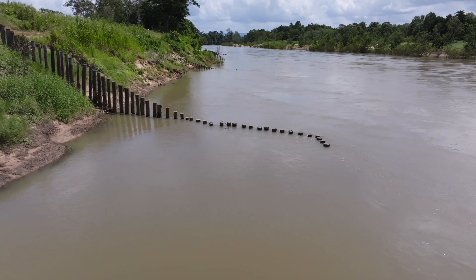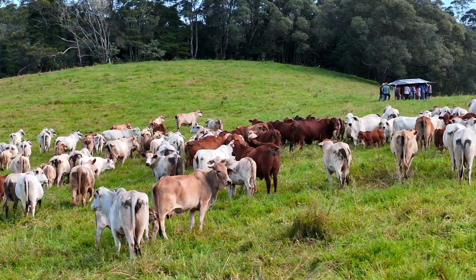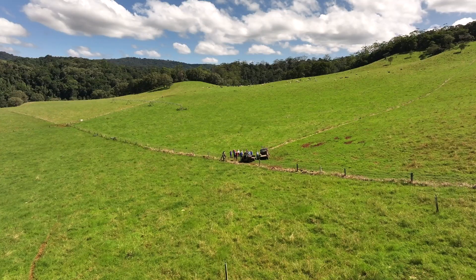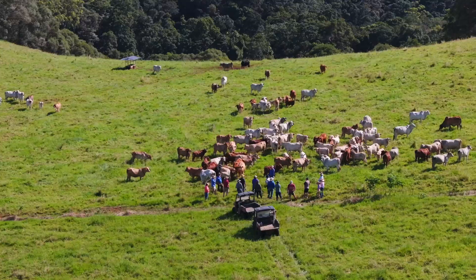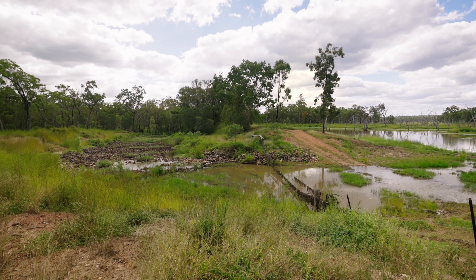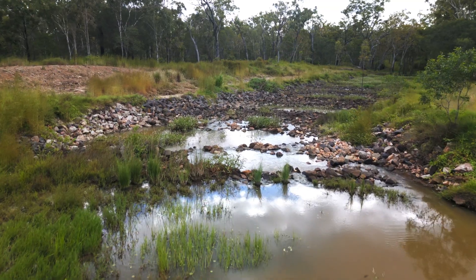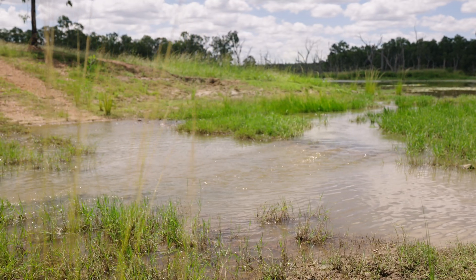We also work with landholders on things like fencing, off-stream watering, and information that's key and useful for their operations. The aim is really about soil health and ways to manage cattle that promote soil health, because improved soil health results in thicker, healthier pastures, which put more roots into the soil and result in less fine sediment leaving those soils.